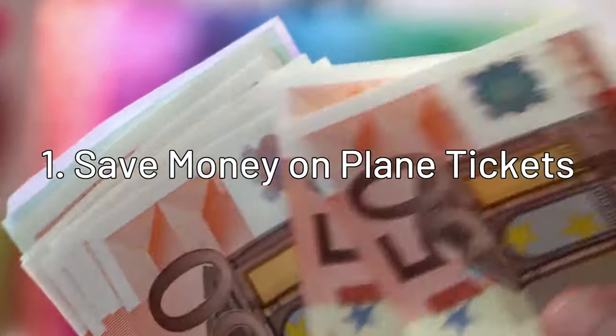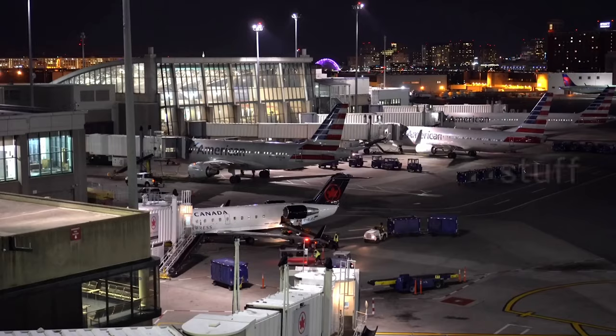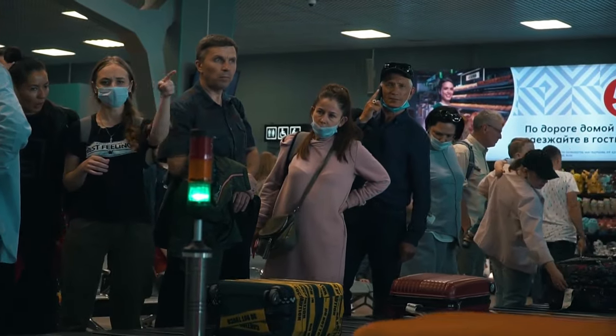Other benefits of bringing only carry-on luggage include not having to pay extra for check-in baggage — you can find really cheap tickets within Europe but end up paying twice as much once you add checked baggage. Packing and repacking always takes way too long, so less stuff means less time wasted. It's also significantly less likely that you'll lose your stuff in transit, and you don't have to wait at the luggage conveyor belt. You can just grab your stuff from the overhead locker and grab a bus or taxi before everyone else is still stuck at baggage claim.